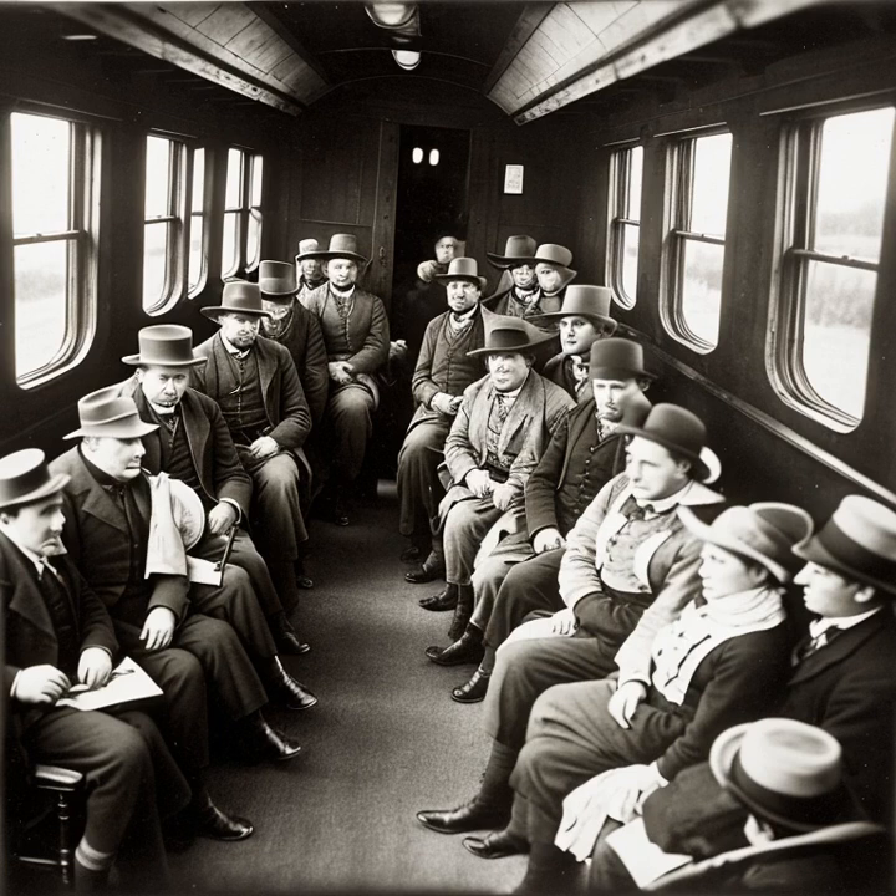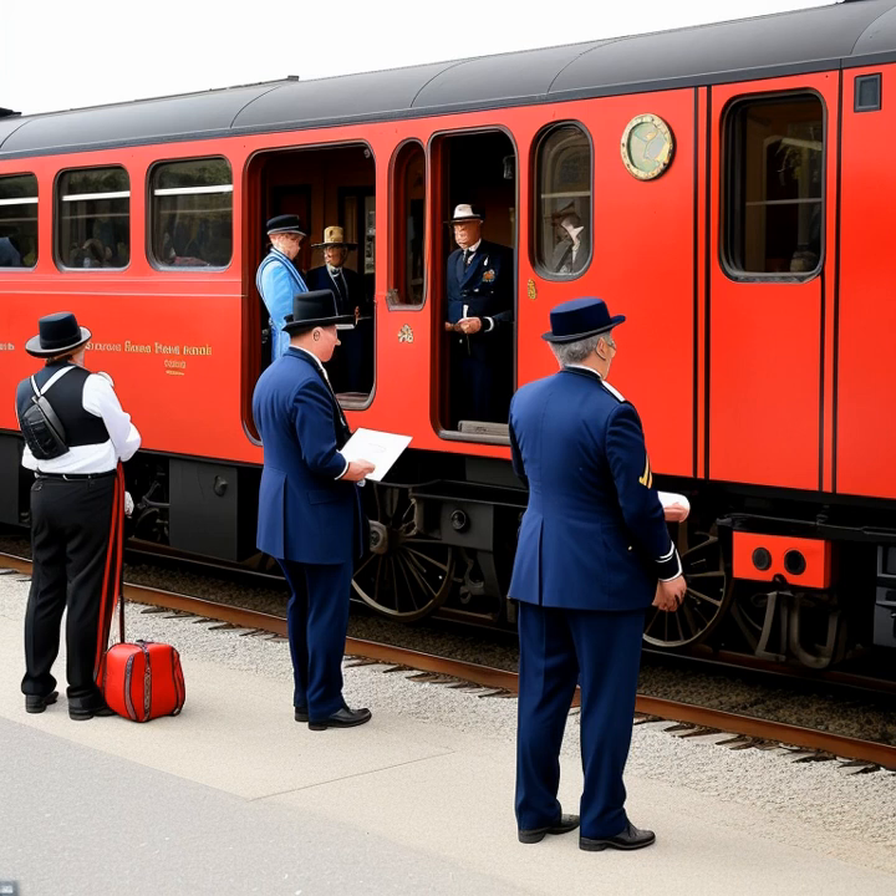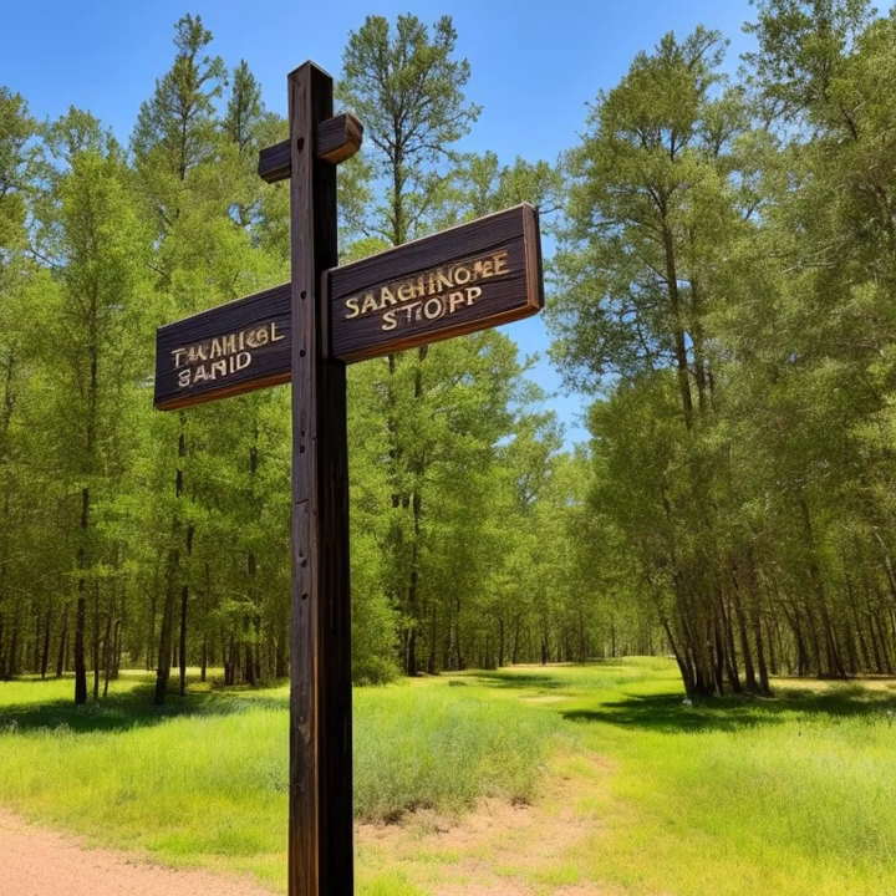Stagecoach drivers had a tough job. They were responsible for driving the stagecoach, managing the horses, and ensuring the safety of their passengers and cargo. This was no easy task, as they had to navigate treacherous terrain, unpredictable weather, and potential threats from bandits or hostile Native American tribes.